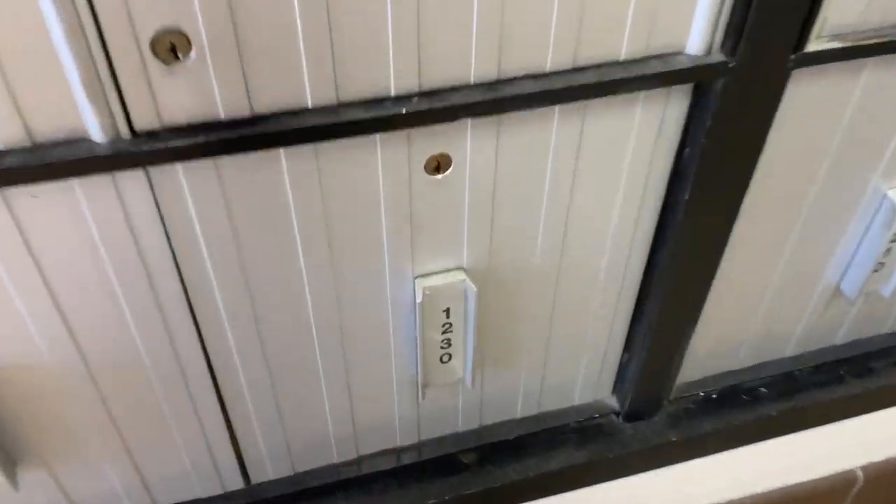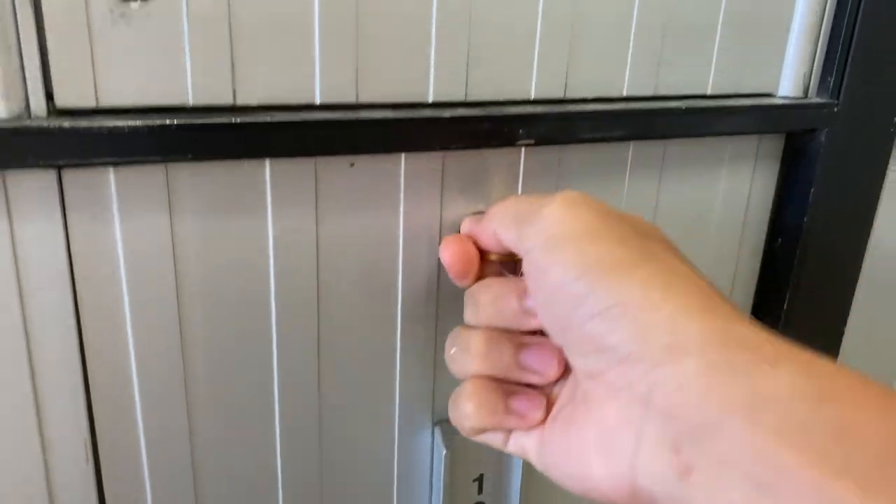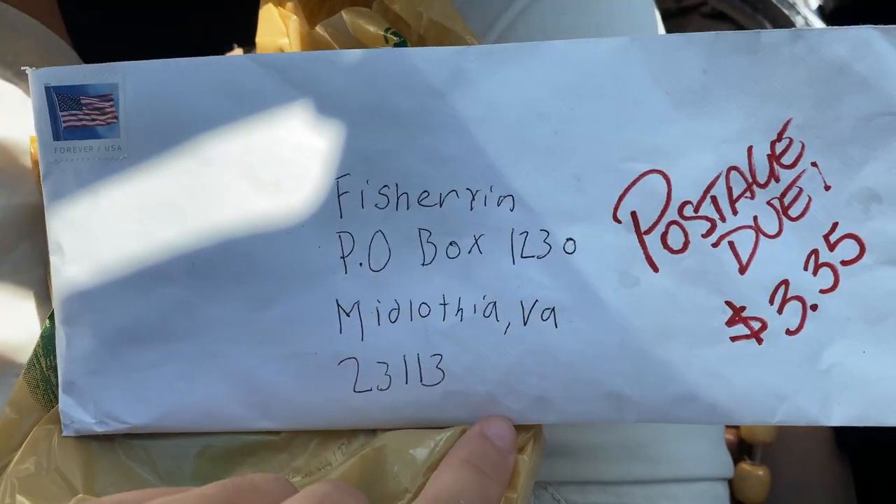Okay, we got this thing. Got the first letter slash package picked up — my first fan mail today.